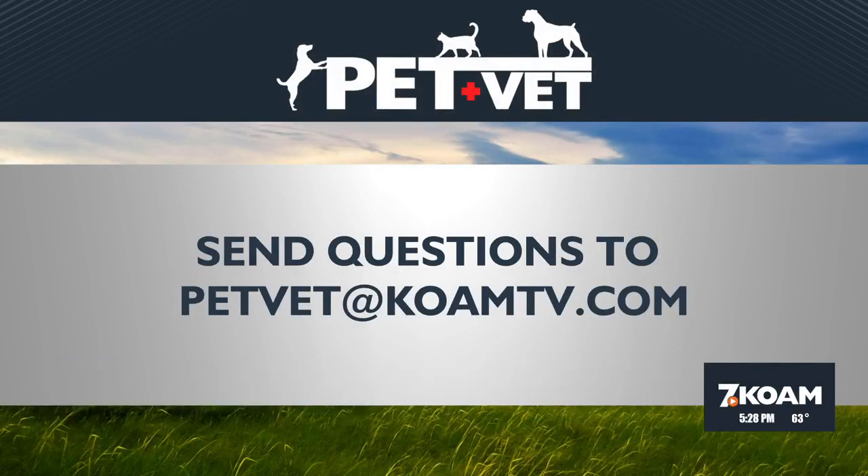We invite questions from anyone — if you have a question, just send it to petvet@koamtv.com. Dr. Eva Dudek from the Parsons Pet Hospital answers a different question, or as in this case brings us a fun fact, every Wednesday on KOAM News at 5.